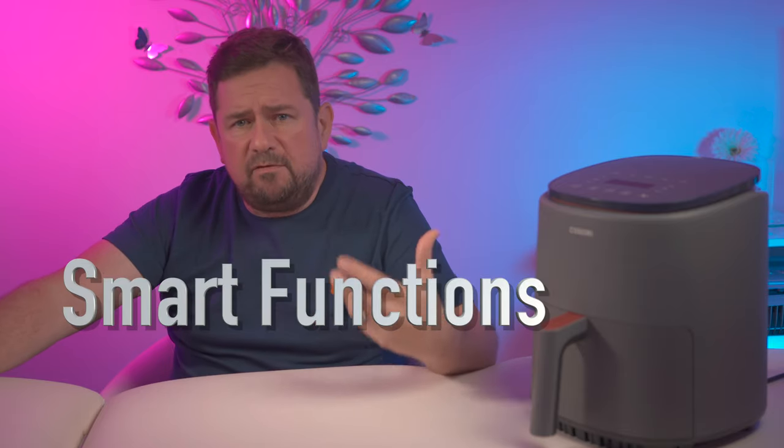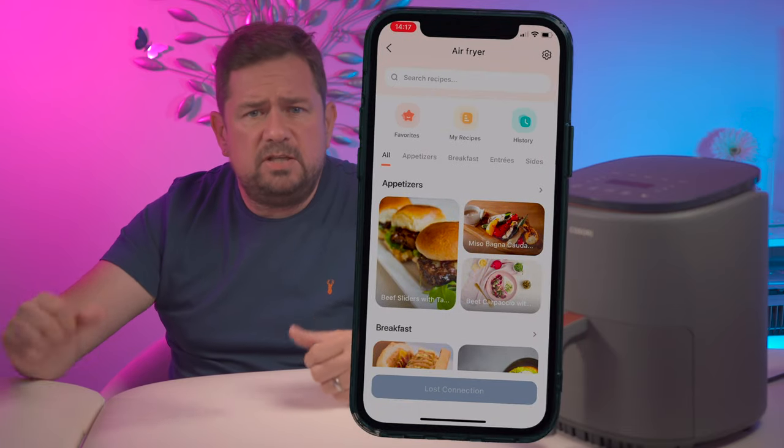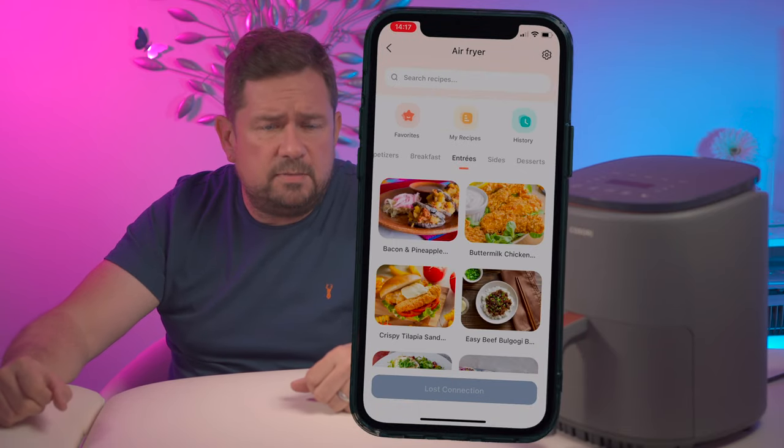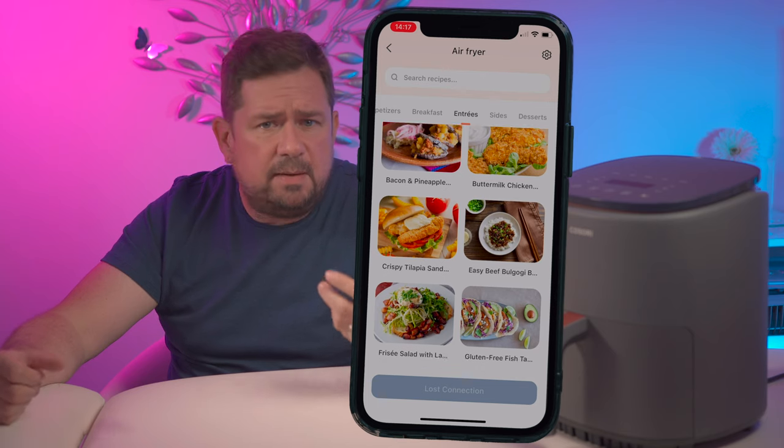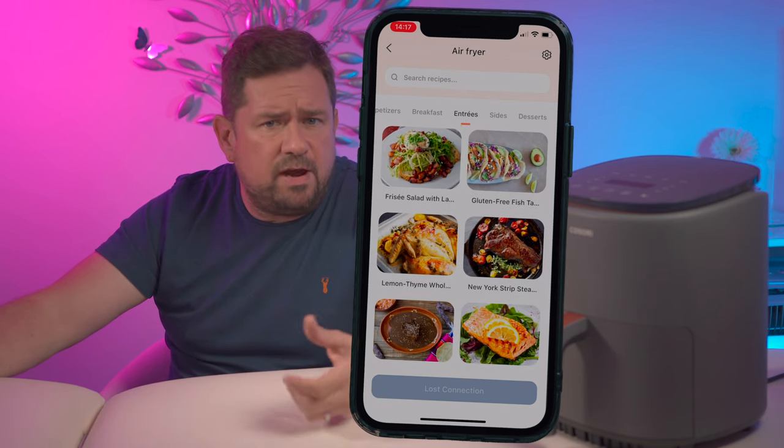Now, the smart functions on this Kusori air fryer have a couple of real advantages as well. Not only does it notify you on your phone when the cooking is finished, or time to shake, or the preheating etc. — ideally if you're busy and you walk away from your kitchen — but it also gives you recipes, which is great if you want to follow recipes. The timing, temperature and preheat etc. can be sent straight from your phone to the air fryer, which is great.